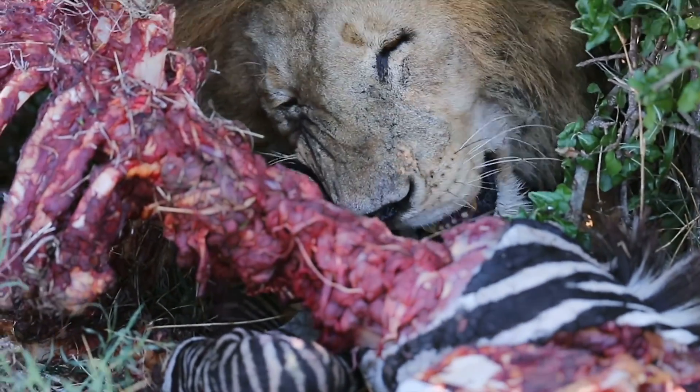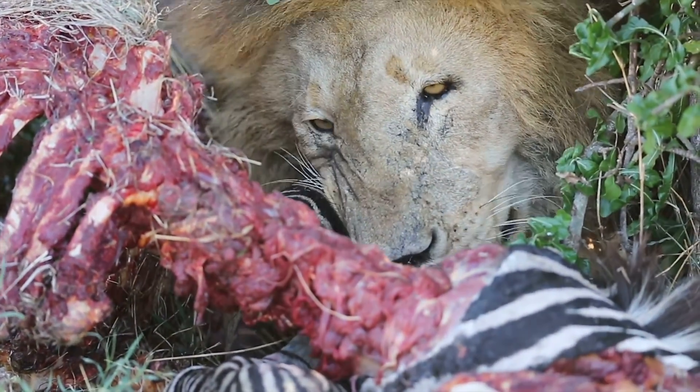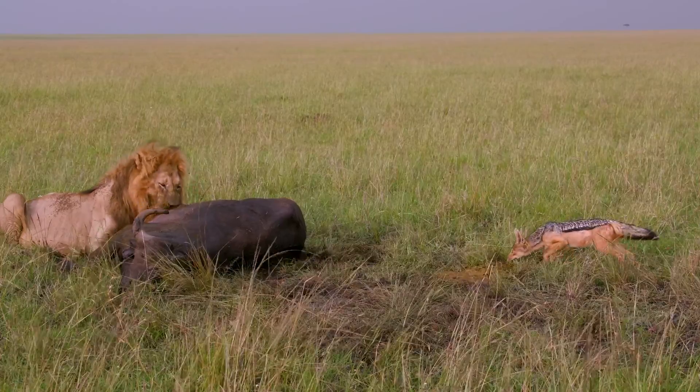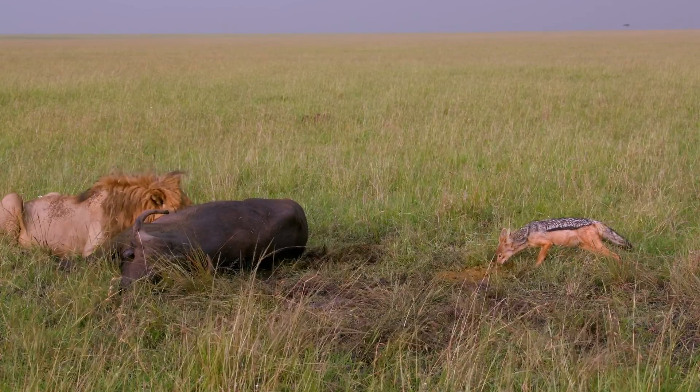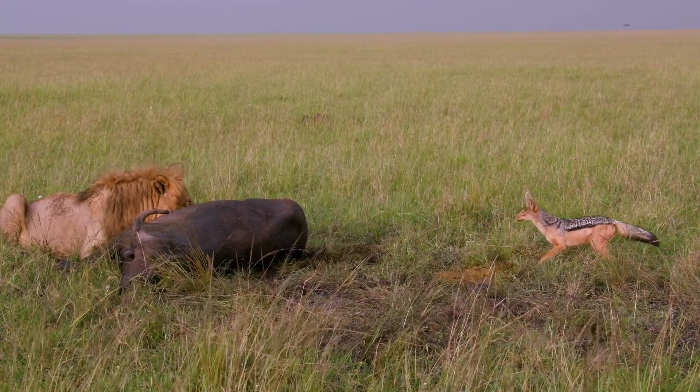Lions utilise their powerful jaws and sharp claws to take down prey, which includes both small and large mammals in the savannah. They primarily feed on the flesh, which provides them with the high-energy nutrients necessary for their active hunting lifestyle.